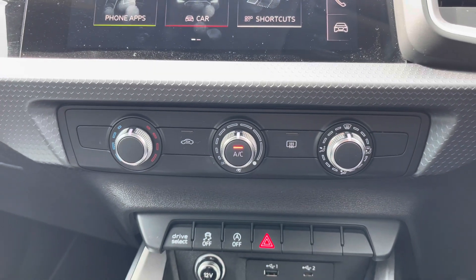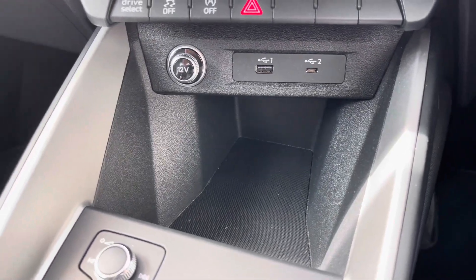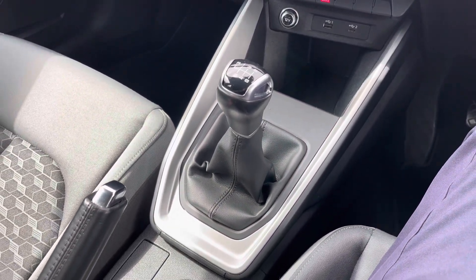Below the display you'll find your air conditioning, which is nice and simple to use. You've got USB and USB-C input along with a 12V socket. In the centre console you'll find your 6-speed manual gear selector.